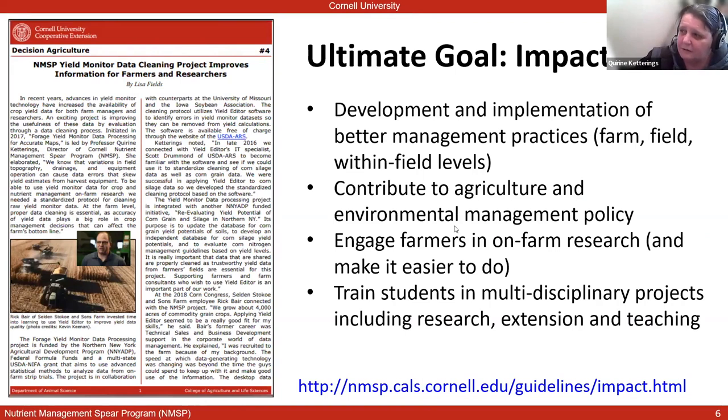Our program contributes to agriculture and environmental management policy in the state of New York. We're strong believers that we need to talk to each other to develop the best possible approaches. We want to engage farmers in on-farm research based on the recognition that if you can see for yourself that something does or doesn't make a difference, you're going to adapt much more quickly — seeing is believing. We also find it really important that our undergrad and grad population is involved in thinking about solutions to environmental and agricultural challenges, engaged in multidisciplinary projects including research, extension, and teaching.